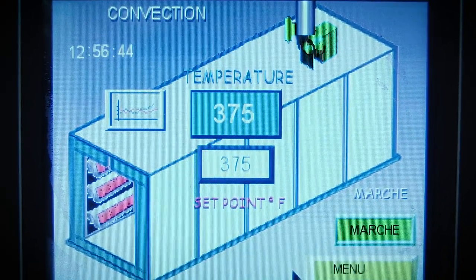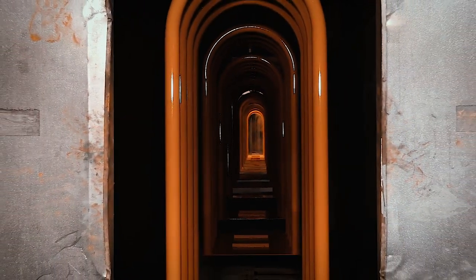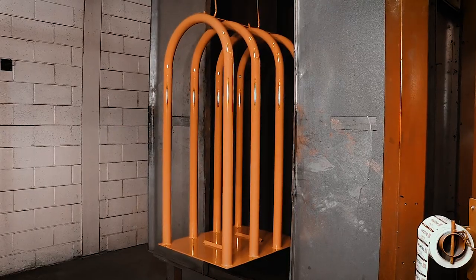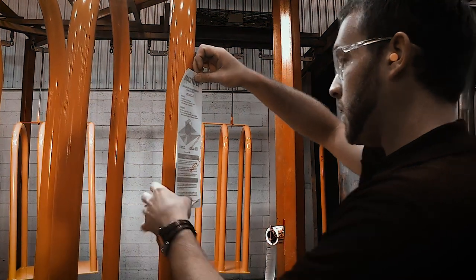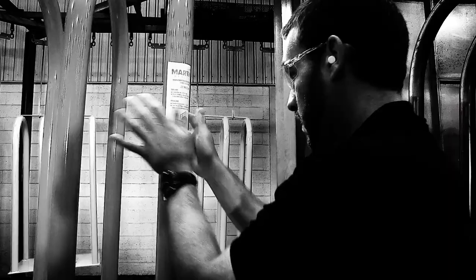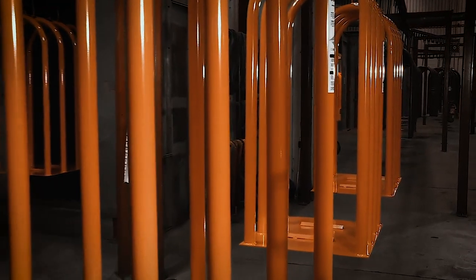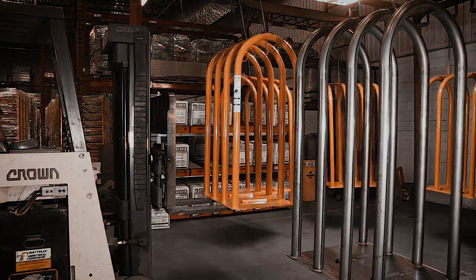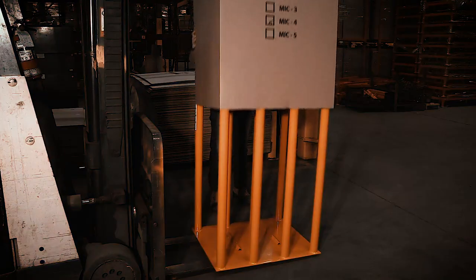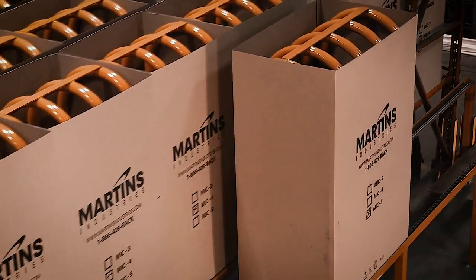The cages then continue their journey on the production line and are baked at 375 degrees for maximum resistance and a quality finish. Finally, the cages are individually packaged for protection during shipping and stocked in our different distribution centers across the world.